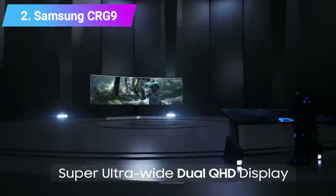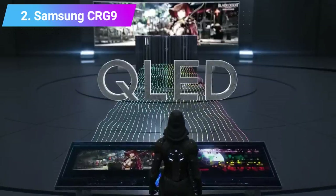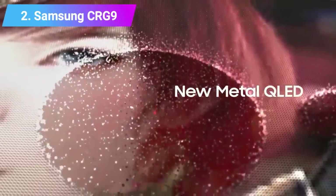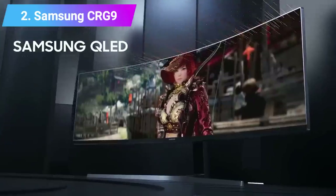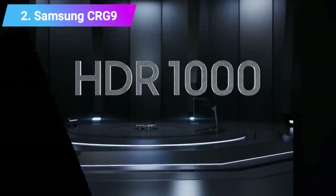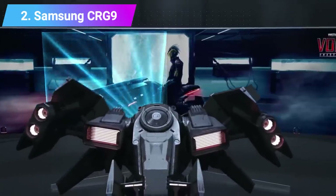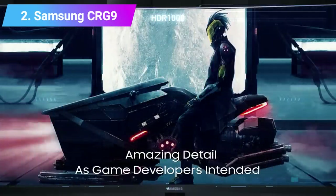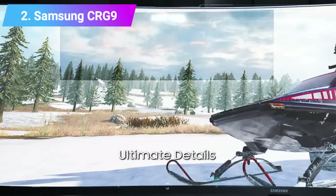Features: Screen size 49 inch, aspect ratio 32:9, resolution 5120x1440, brightness 600 to 1000 candelas per square meter, refresh rate 120Hz, response time 4 milliseconds, viewing angle 178°H/178°V, contrast ratio 3000:1, color support 1.07 billion colors.